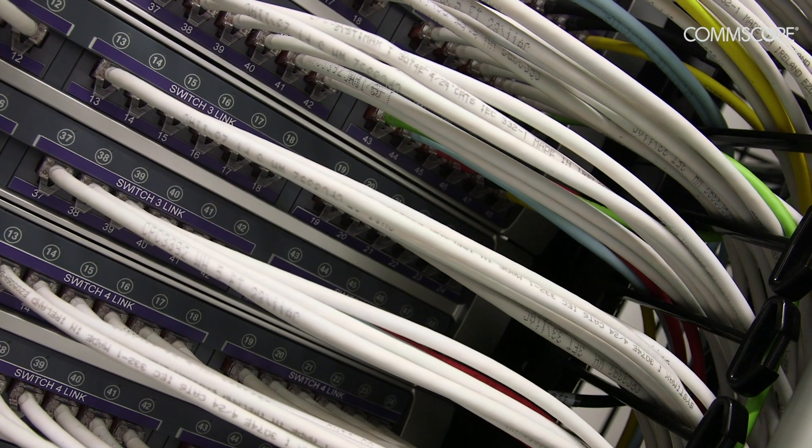What I hear every day from security consultants and security managers is that while they get better signals from cameras over an IP network, they have real concerns about the security of the actual network. With InVision we can monitor the security at the physical layer of the network, so if a camera's unplugged or the network's compromised, we know about it straight away rather than relying on a security manager to see when a camera's gone down.